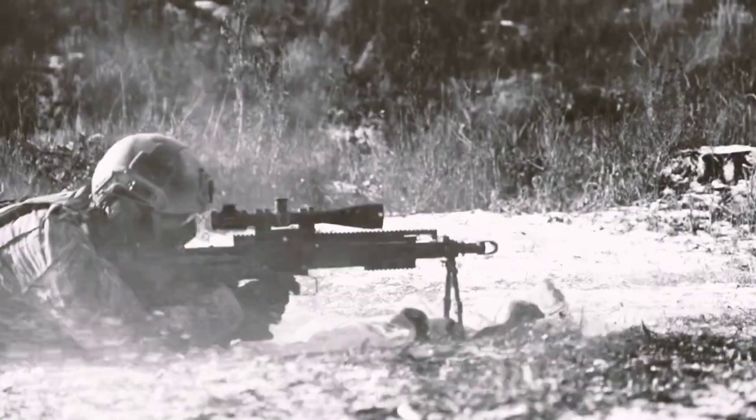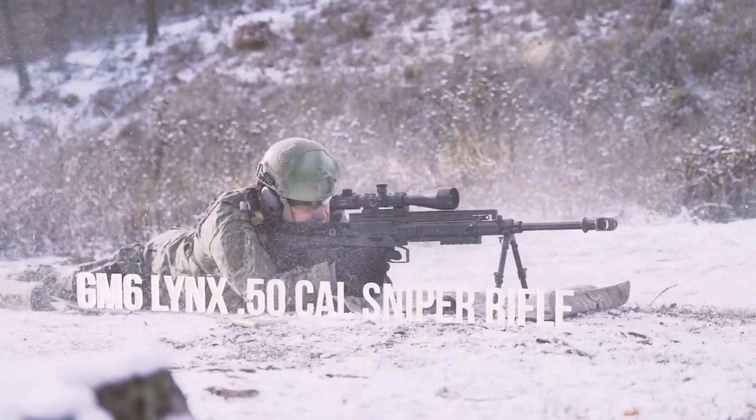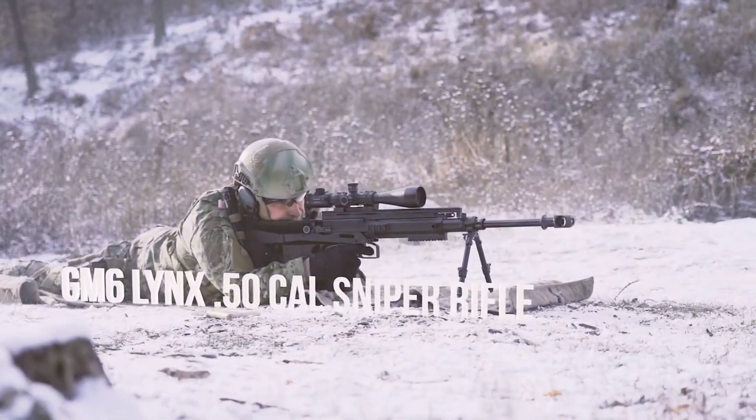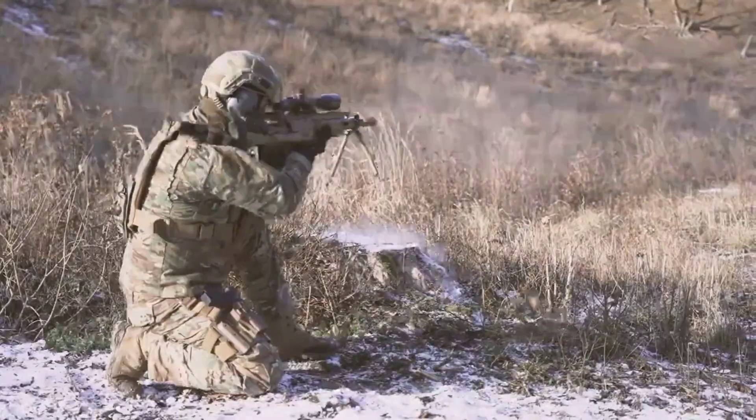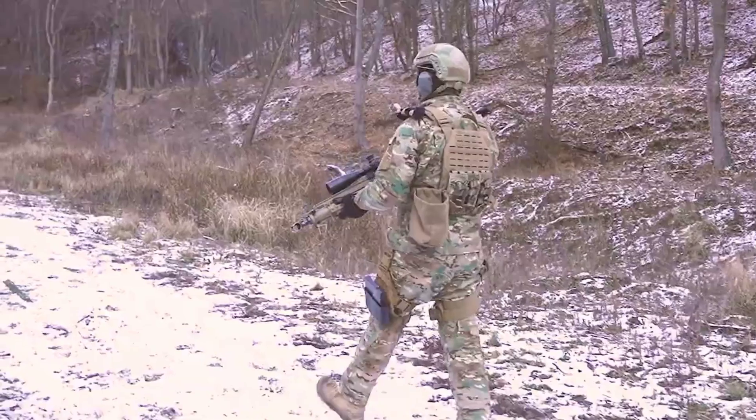Welcome to our review of the GM6 Lynx. This powerful and versatile firearm is a favorite among gun enthusiasts and collectors alike. Today we're going to take a closer look at its features, performance, and overall value.